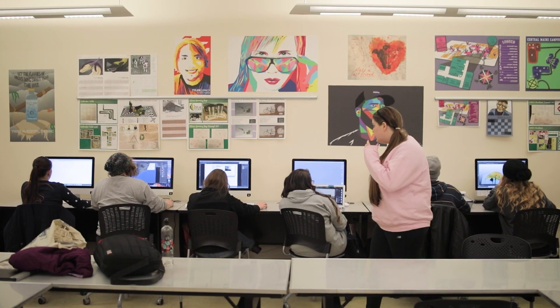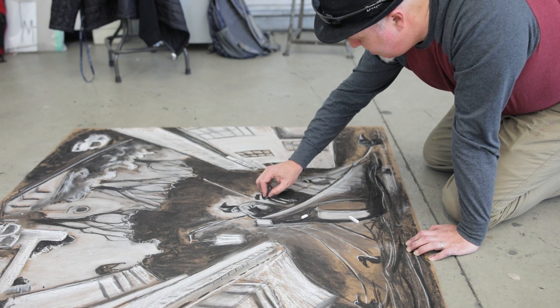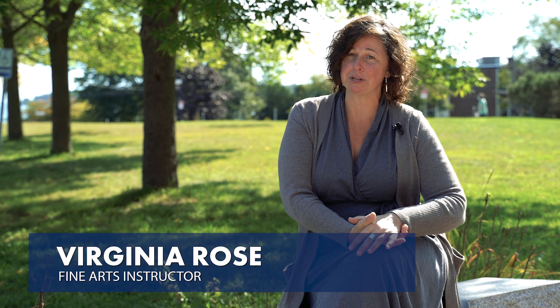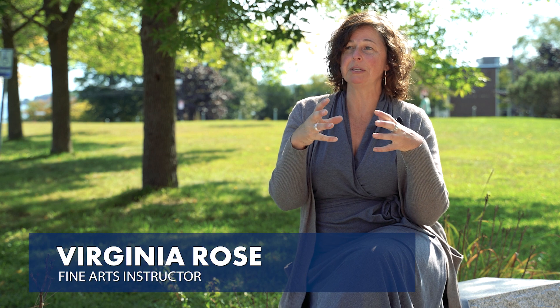Here at SMCC we have a pretty large art department — everything from photography to metal arts, woodworking, sculpture, drawing, painting, and your standard foundation courses that will help you build a base for transferring to a four-year program.